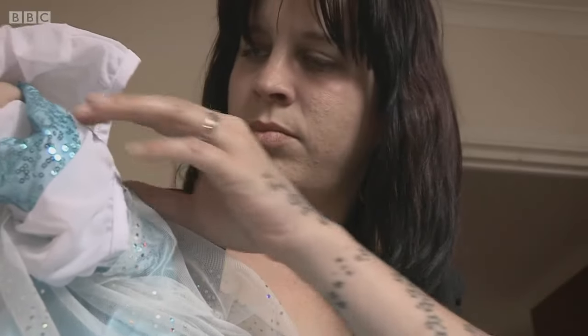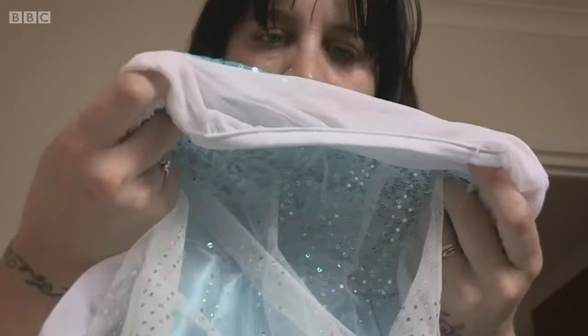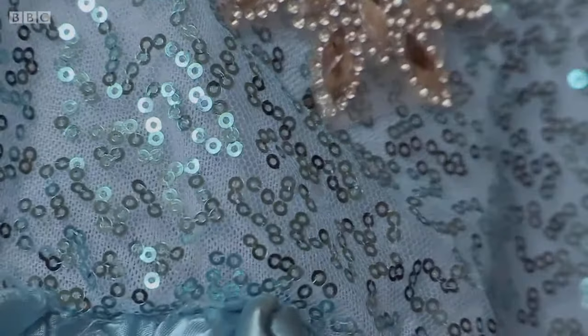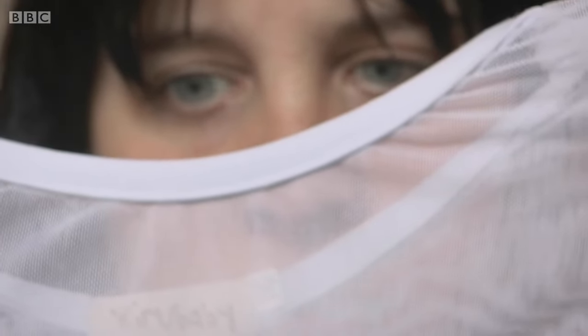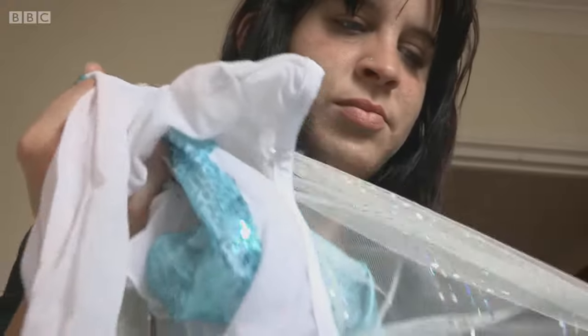But it wasn't long before Jodie realised Katie May's dress wasn't everything it claimed to be. Three hours later, the dress started to fall apart at the seams — splitting into two halves. It frayed badly, had to be sewn back together the first time it fell apart, and has fallen apart twice more since. Fake Britain sent the dress to Disney, who confirmed it was a fake.